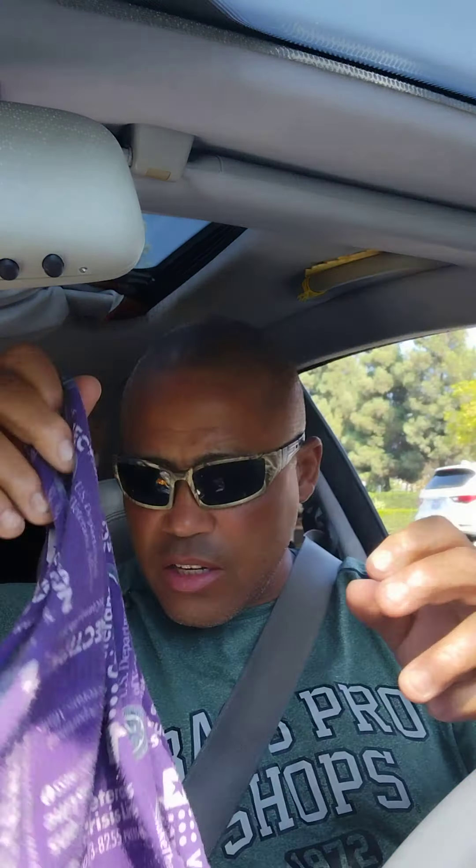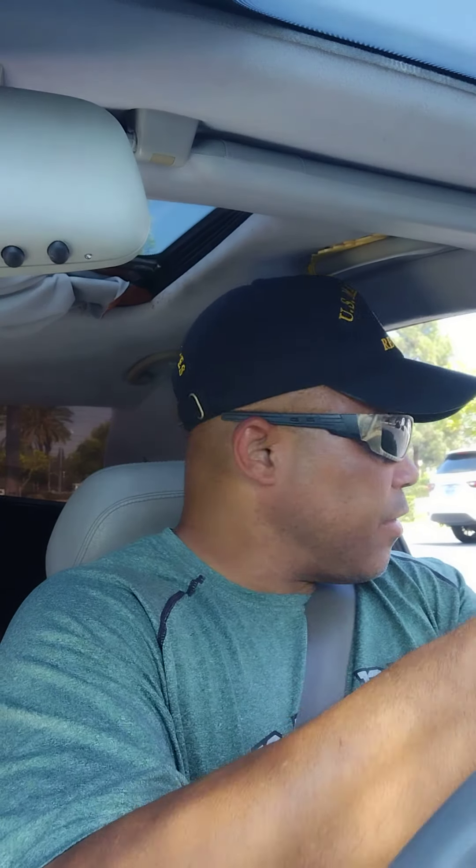What's up YouTube. I wasn't planning on doing a video today, at least not right now. I just left the bank, had to go to the credit union, and when I came back I was checking my phone as I sat here in my car. I had a viewer, a subscriber, leave a comment on my channel and I just wanted to share it because it was inspirational — about UPS and his journey.